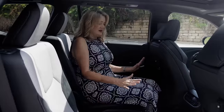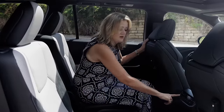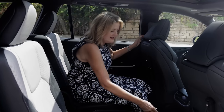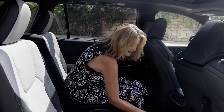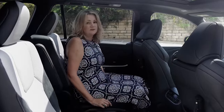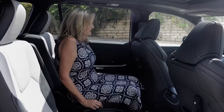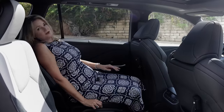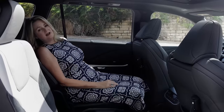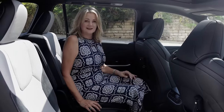Second row passengers have their own climate control, two USB ports — one for each seat — and a household outlet. These seats recline, move forward and back. You're able to recline quite a lot, which is nice if you want to take a nap or make your car seat installation a little bit tighter.